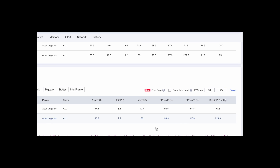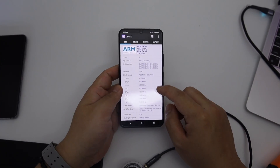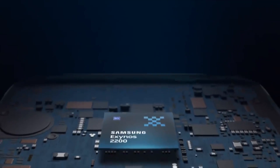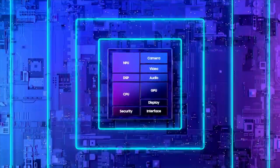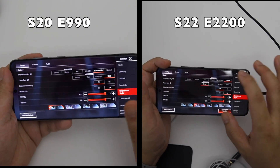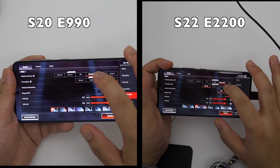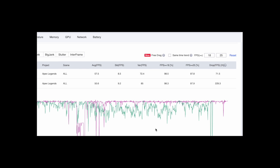Hey guys, here is the result of the Apex Legends mobile game on two Exynos devices. One is the S22 with Exynos 2200 and another one is the S20 with Exynos 990. Both gameplay sessions were played on the highest graphics settings. One has an average of 57.5 FPS and another one has 50.6 FPS.